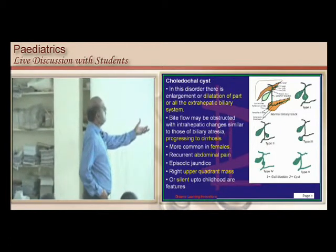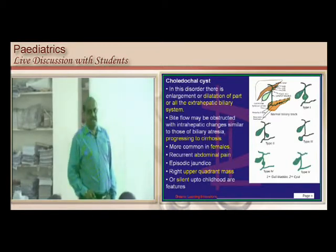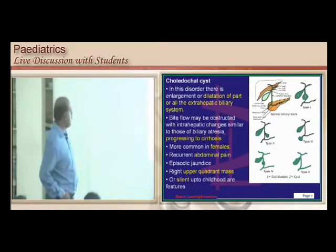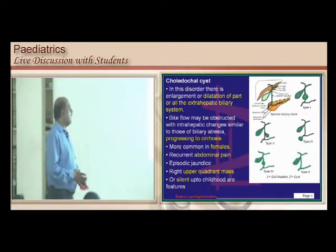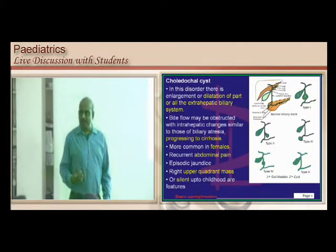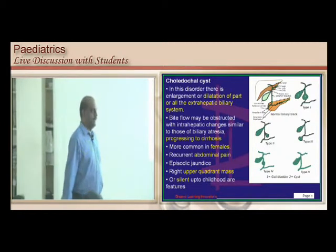Accordingly, where the cyst is located determines whether it is type 1, 2, 3, 4, or 5. The most common type of choledochal cyst for exam purposes is type 1, where the cystic lesion is present in the common bile duct. It is more common in females, can progress to cirrhosis, and can present with upper abdominal pain and an upper quadrant mass. It can be silent throughout childhood and present with jaundice in early adulthood — a female-predominant condition.